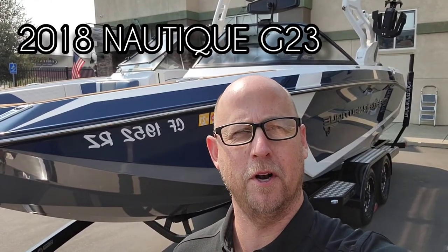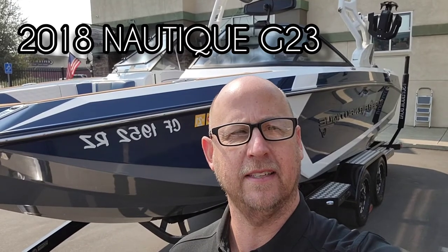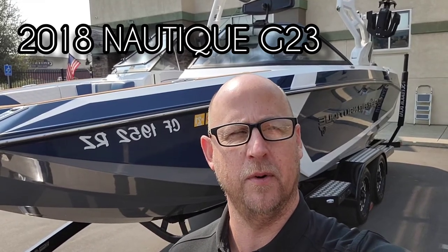Hey everyone, it's Josh here with Superior Boat Repair and Sales. We just got this 2018 Super Aeronautique G23 in on consignment. I'll go ahead and show you around this boat.